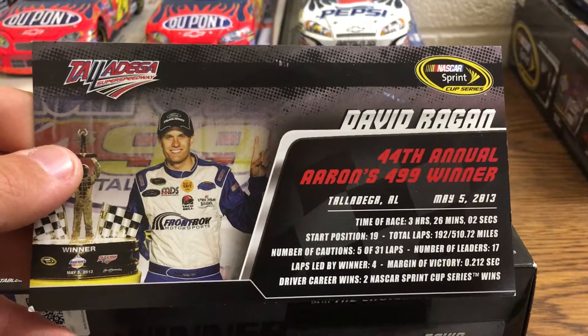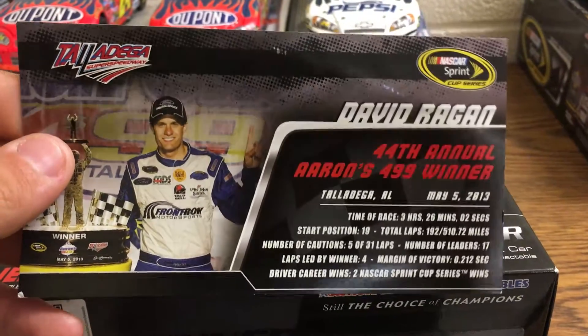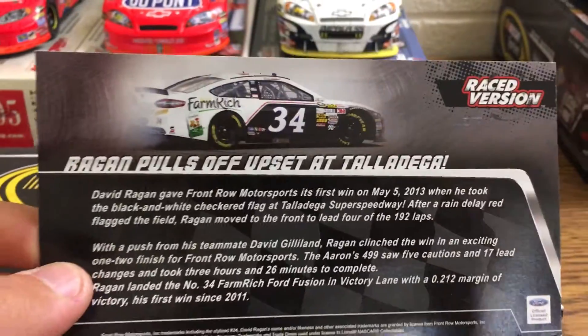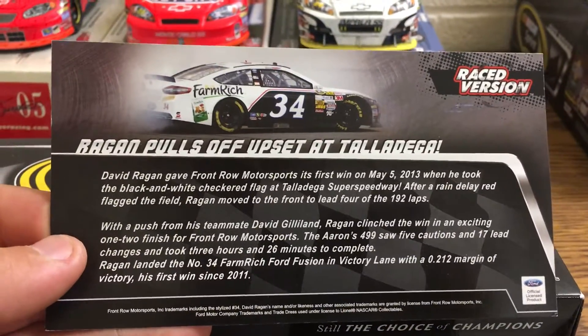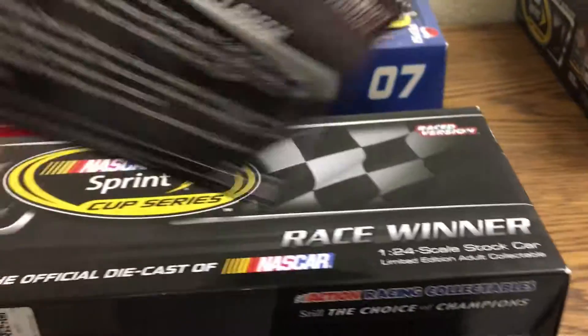Pretty long race in my opinion with the red flag for rain, but it was also a good chance for NASCAR to test out their new Titan system for picking up water. Let's move on to the car.